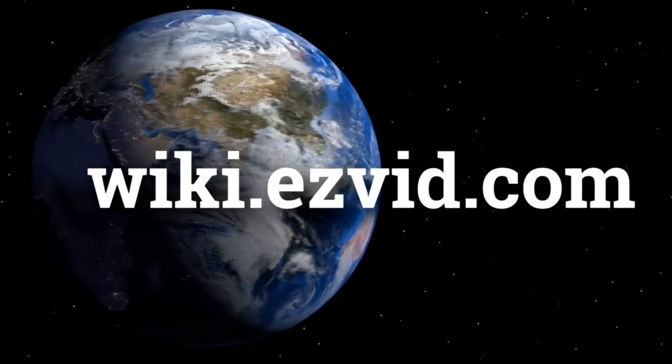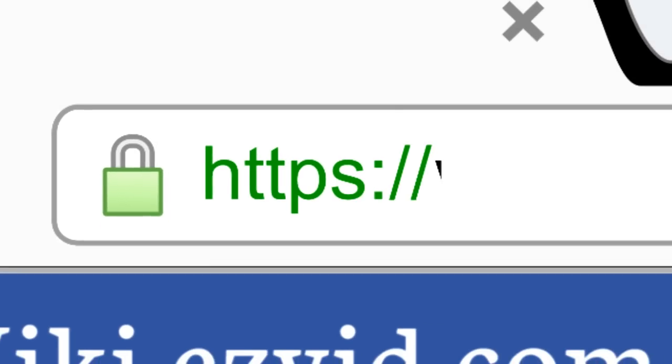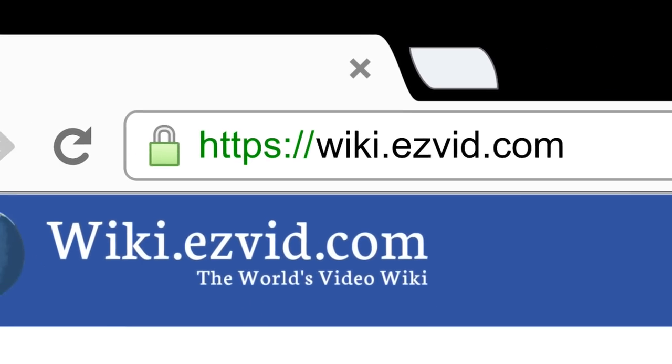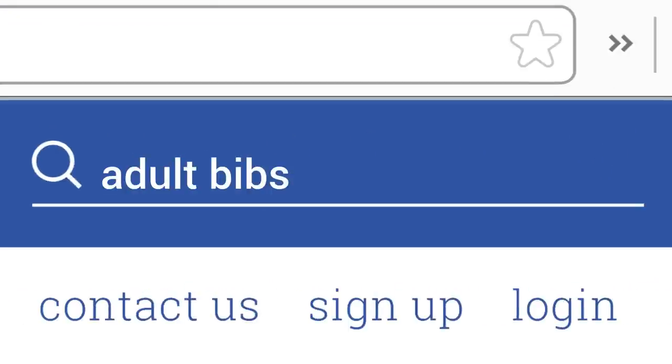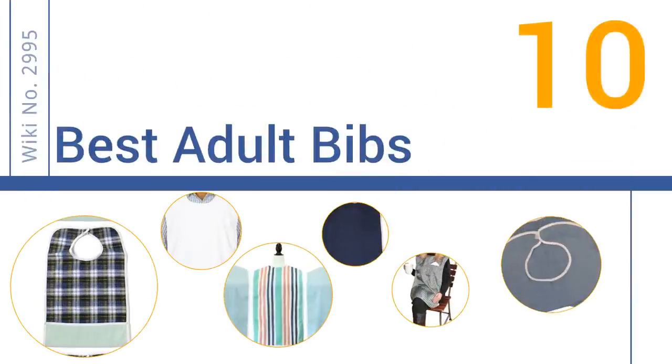wiki.easyvid.com. Search EasyVid Wiki before you decide. EasyVid presents the 10 best adult bibs. Let's get started with the list.